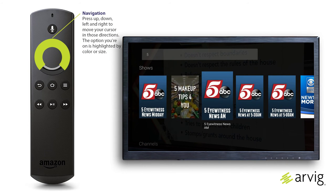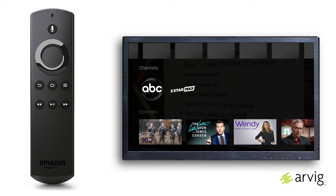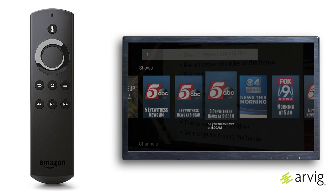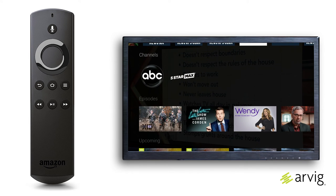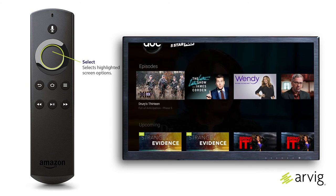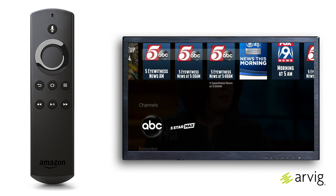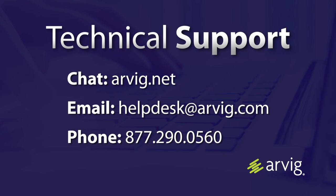Press left, right, up, and down on the navigation button to move around the title choices. The selected program will look slightly larger than the others and will show its name beneath it. Press Select on any title for more information, viewing options, and a preview image. For more information, call, click, or visit Arvig.